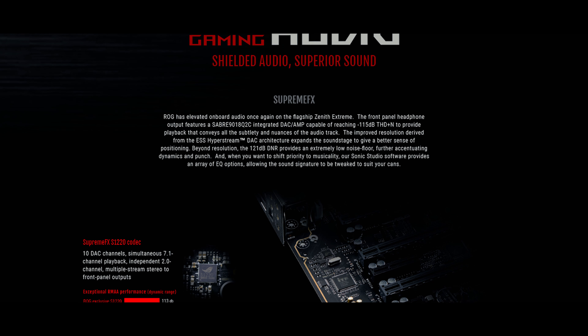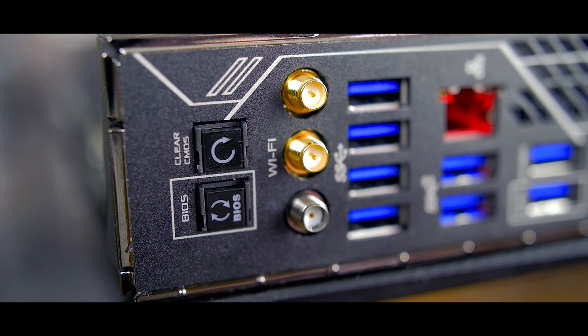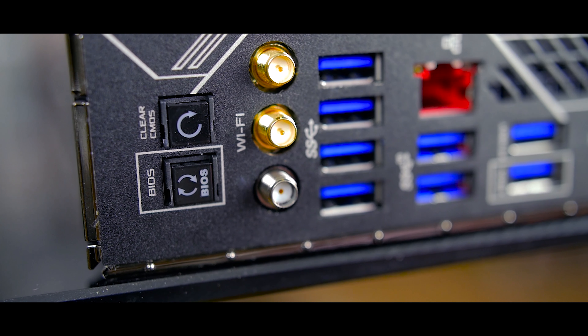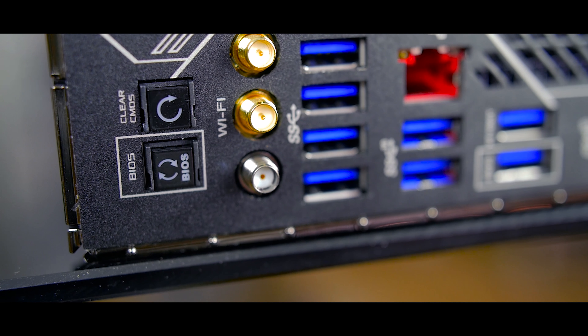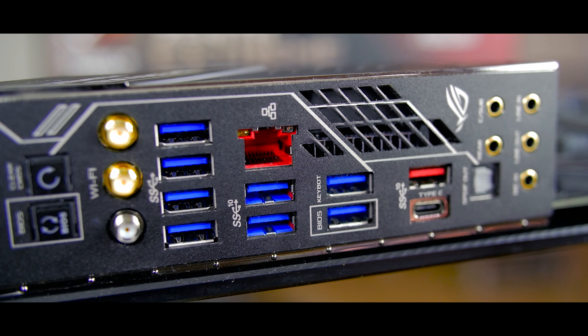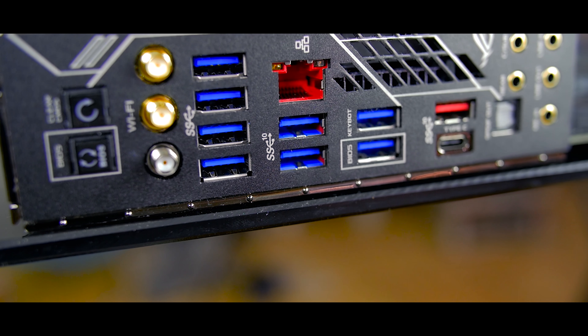The Zenith Extreme is equipped with either more USB ports than you'll ever need or not nearly enough, including USB 3.1 Gen 1 and Gen 2 in Type-A and Type-C flavors, and even USB 2.0 just in case. Audio enthusiasts are treated to the SupremeFX audio solution with dual headphone amps and SupremeFX shielding. The board also features a rich rear I/O with ASUS's integrated I/O shield, two buttons for clearing the CMOS and flashing the BIOS, Wi-Fi antenna connections for both wireless AC and the brand new wireless AD solution, and even LED illuminated audio jacks.